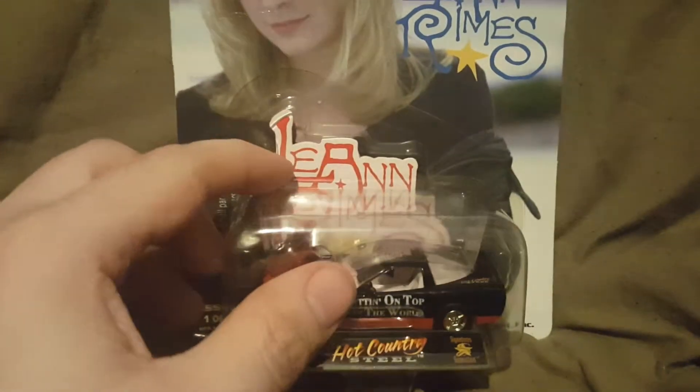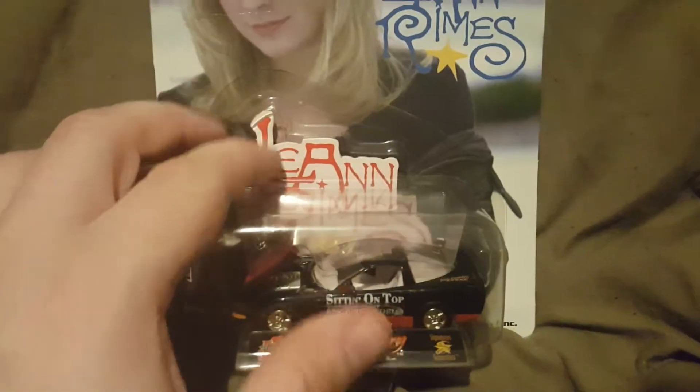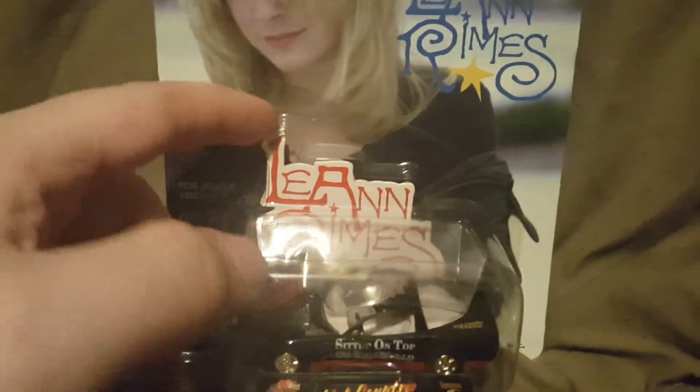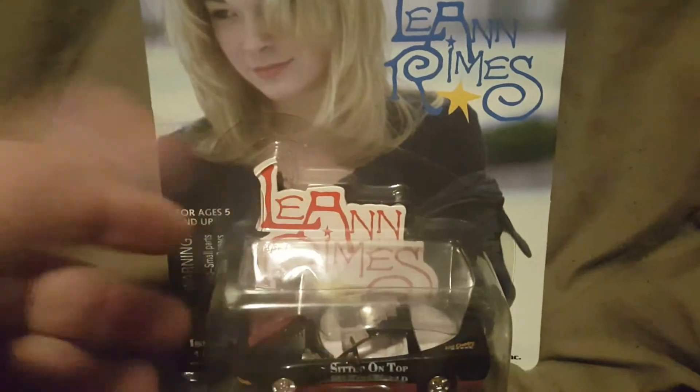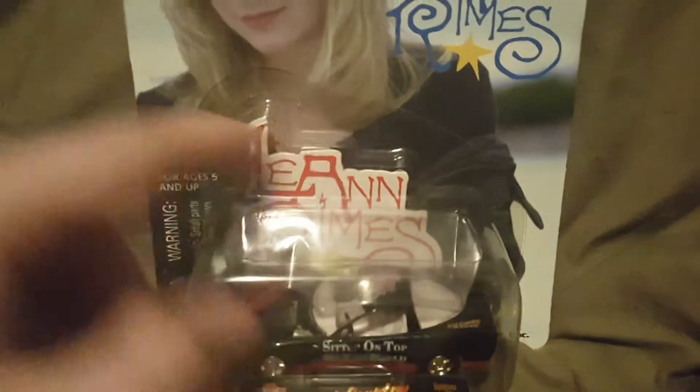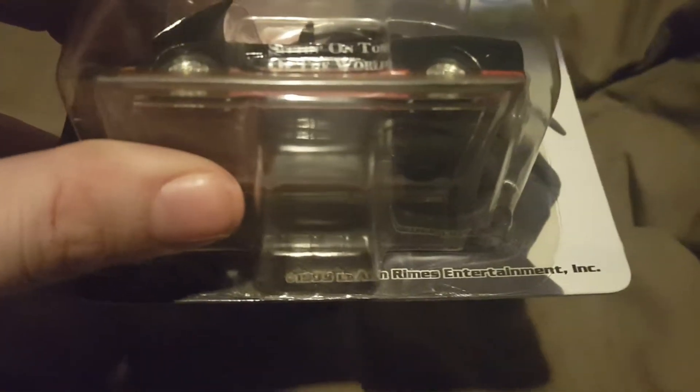I do think it's cool that they actually give you a backdrop, so if you were to take this out of the packaging and display it on a bookshelf or whatever, you'd actually have the Leanne Rimes name back there — and then depending on what other car you have, it would have their name or whatever. Down here at the bottom it says copyright 1999 Leanne Rimes Entertainment.